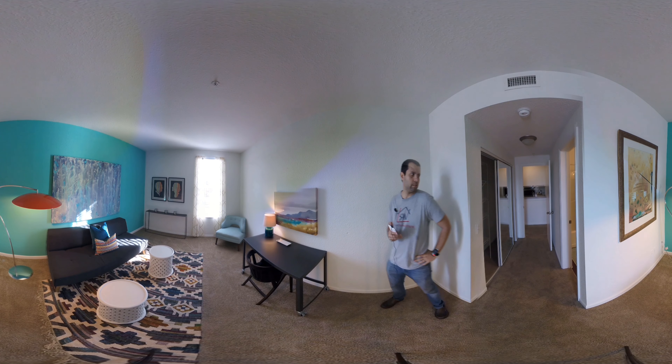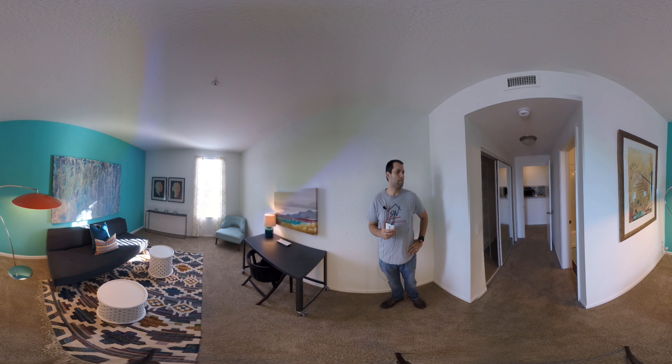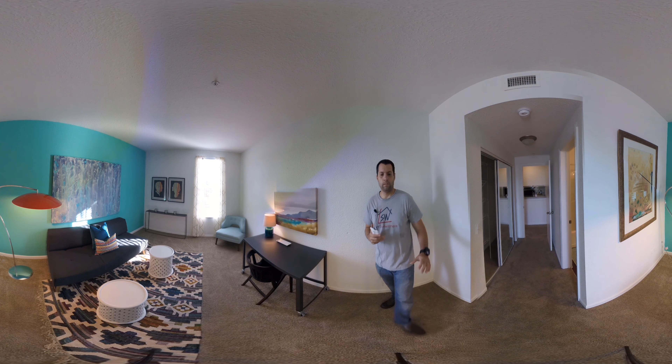And here we are on the back of the clubhouse. As you can see we're overlooking the pool — plenty of space both up here and down there to get suntanned and relax with your friends.